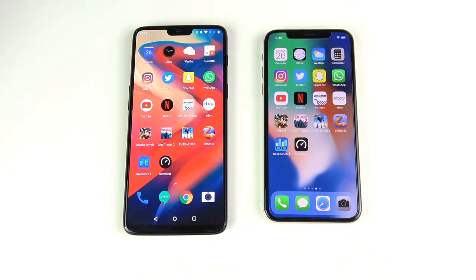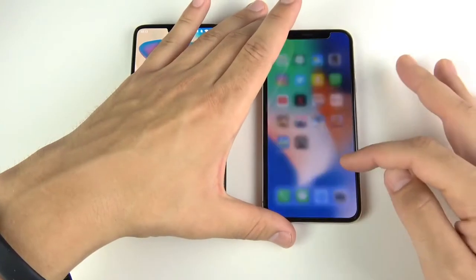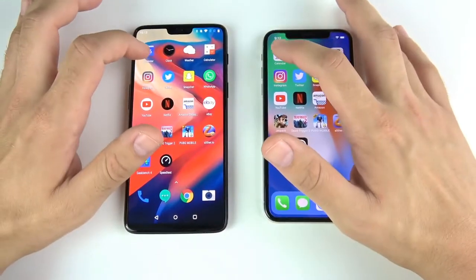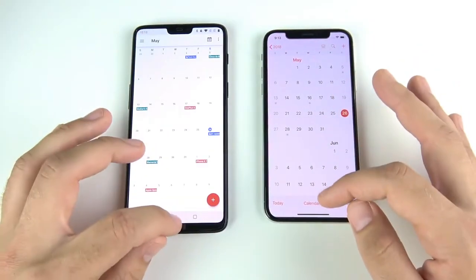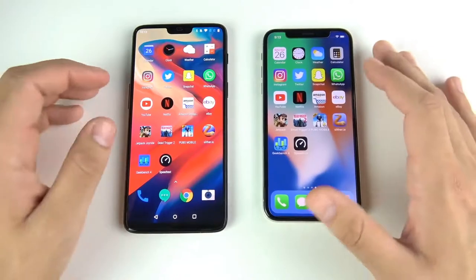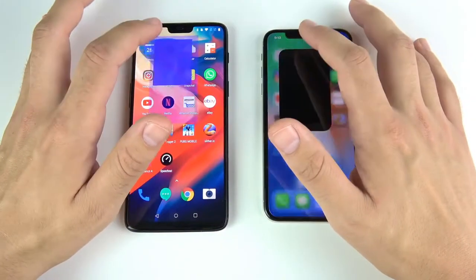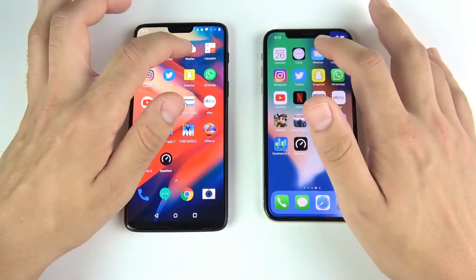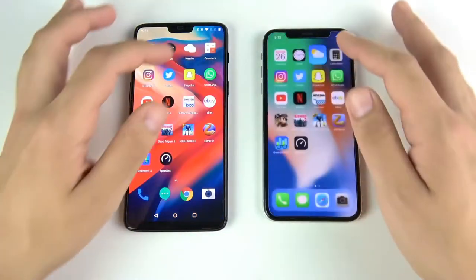Now the application speed test — everything is closed out on both phones. Let's begin with Calendar: three, two, one — that's the iPhone 10. Google Calendar is more internet-based so that may be why. Going into Clock — that was the One Plus Six. Weather — One Plus Six again.